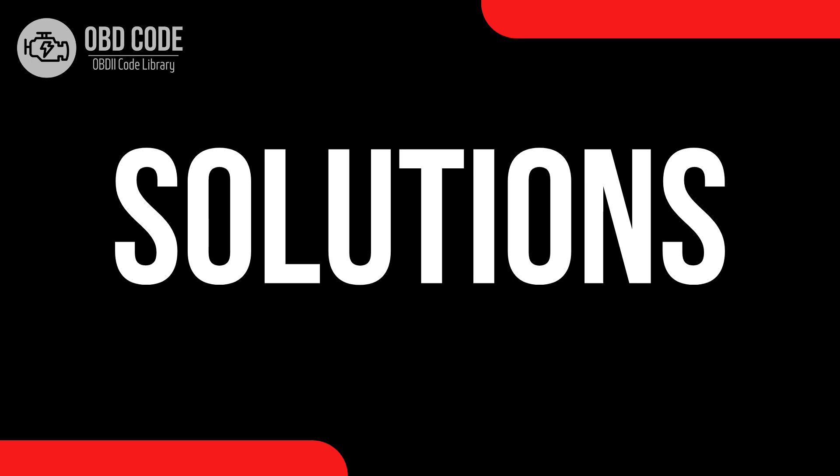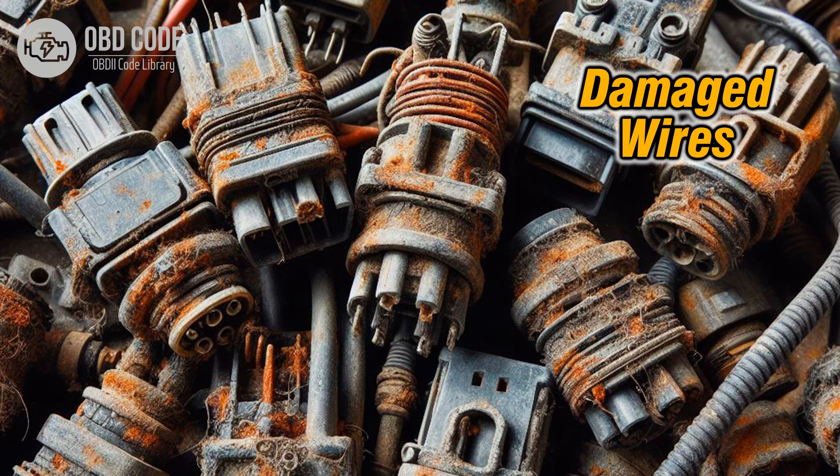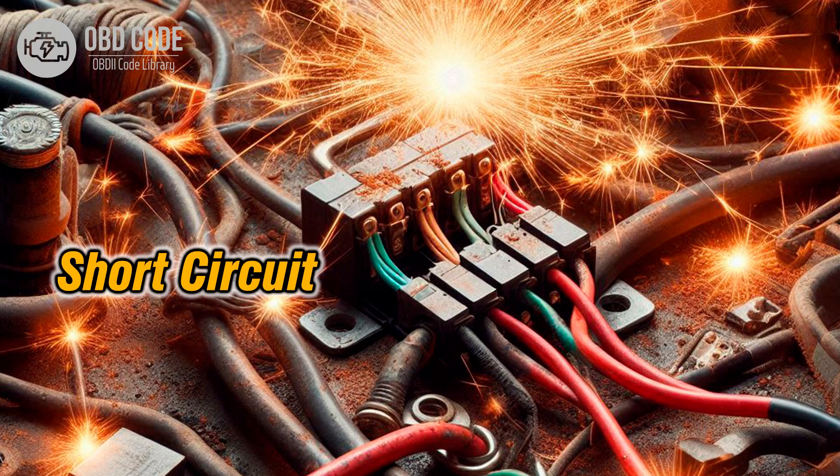Code solutions P2068: 1. Inspect the fuel level sensor B and replace it if it's defective. 2. Check the wiring harness and connectors associated with the fuel level sensor B for any signs of corrosion, damage, or poor connection — repair or replace them as necessary. 3. Test for any short circuits to voltage in the fuel level sensor B circuit and repair them accordingly.